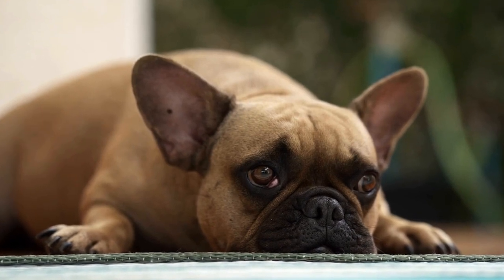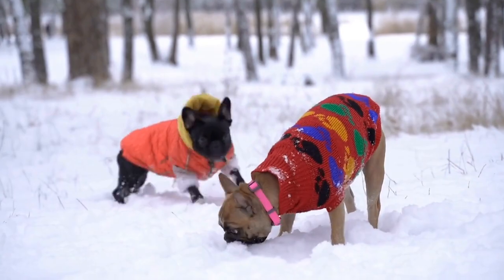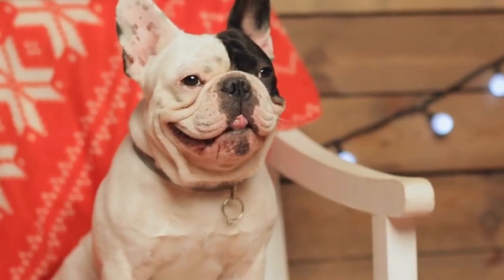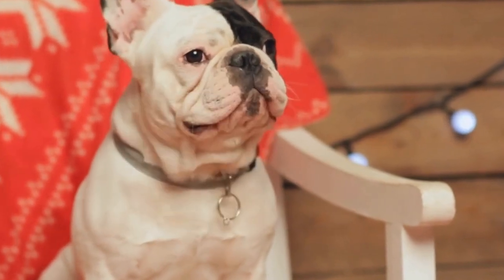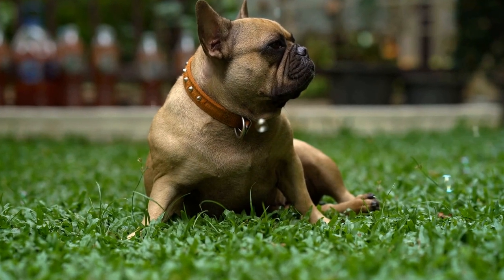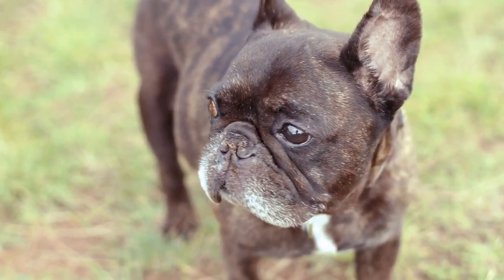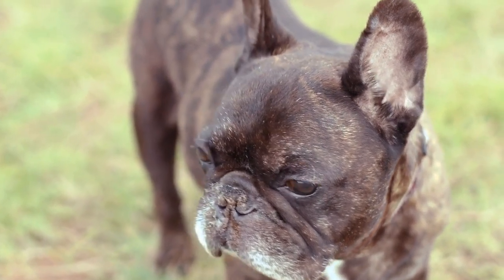Trainability. French Bulldogs are intelligent and eager to please, making them relatively easy to train. However, they can be a bit stubborn at times, so consistency and positive reinforcement methods work best with them. Corgis, on the other hand, are highly intelligent and have a strong herding instinct. This can make them independent thinkers, but with patient and consistent training, they can excel in obedience and agility activities.